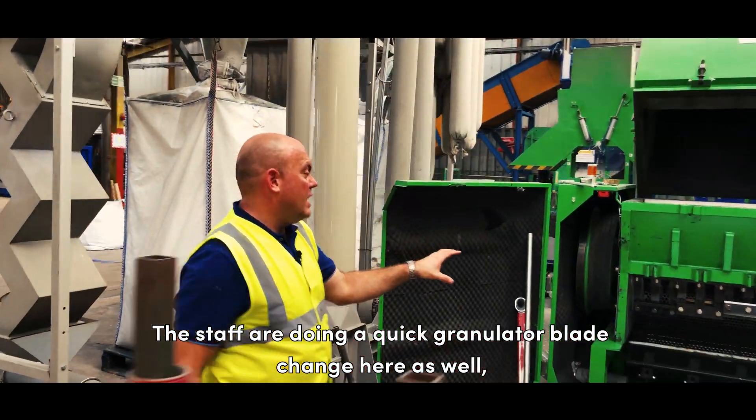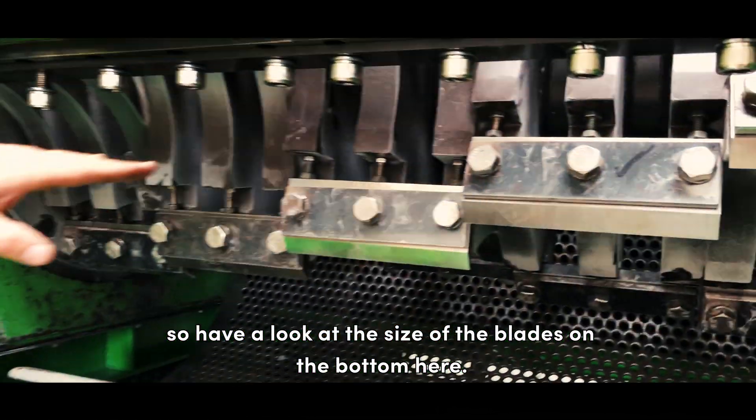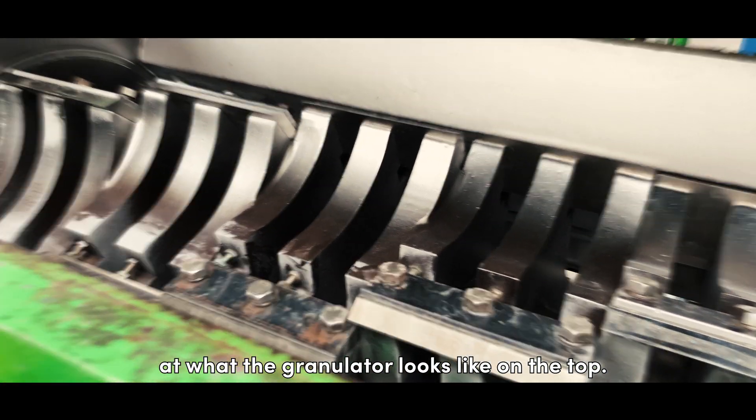The staff are doing a quick granulator blade change here as well — have a look at the size of the blades on the bottom here, followed by a quick look at what the granulator looks like on the top.